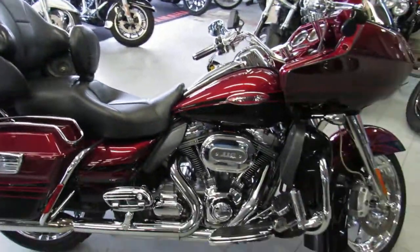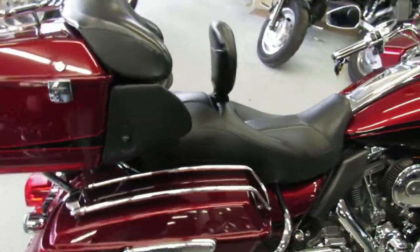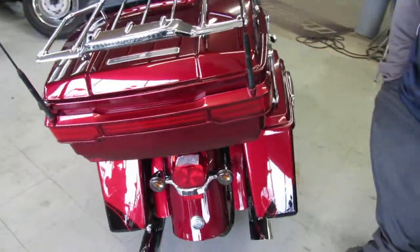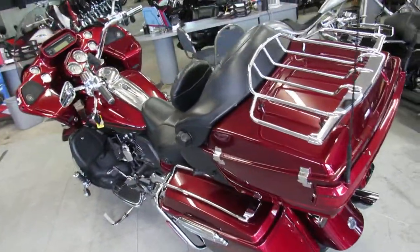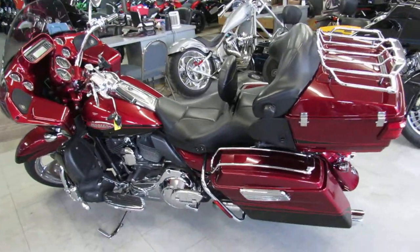Stand out from the crowd and turn heads everywhere you go for only $17,800 guys. We've got guaranteed financing, out of state financing available, assist with shipping nationwide, leasing programs, layaway programs, and we're always looking for trade-ins. Give us a call today and you can ride today — it's ApprovalPowerSports.com.